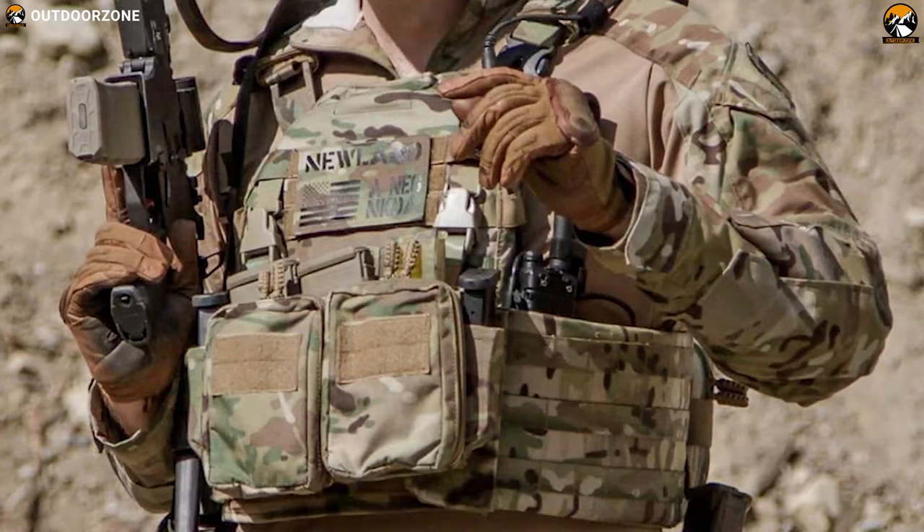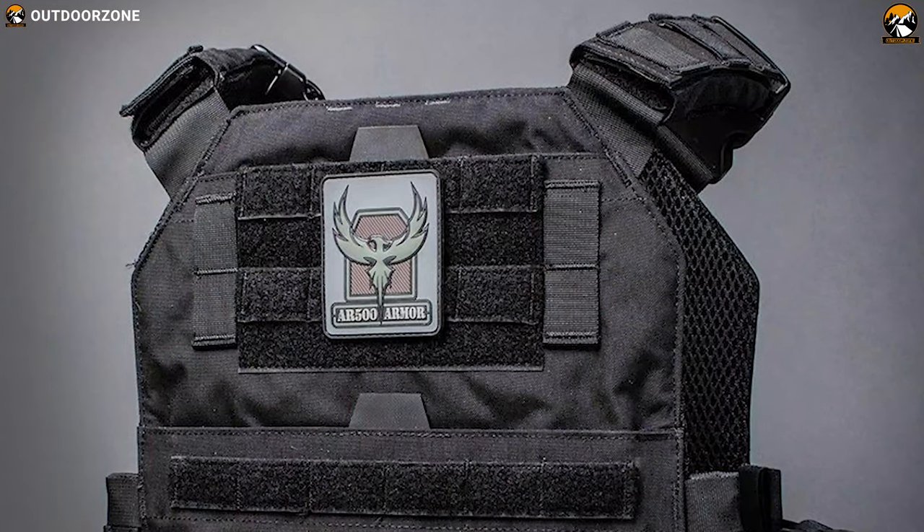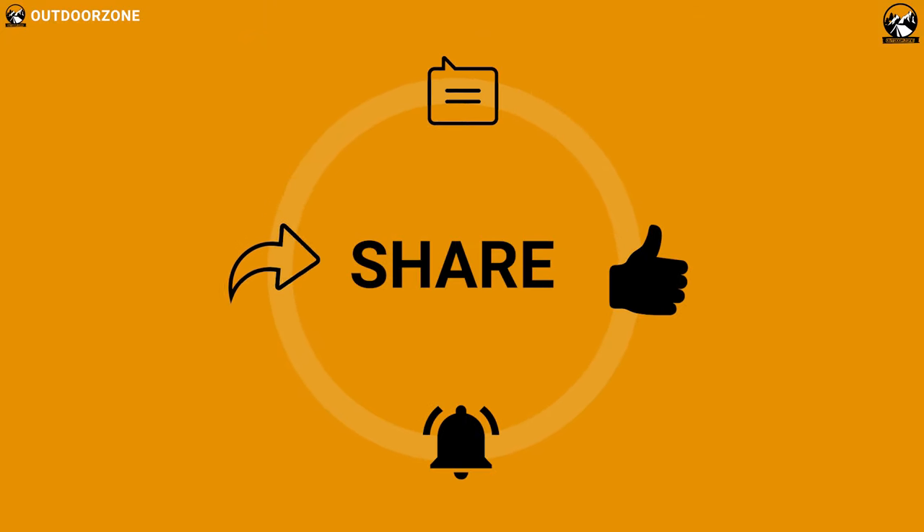So that was our list for the 5 best plate carriers just for you. Thanks for watching our video — like, comment, and share with your friends if you found this video helpful.